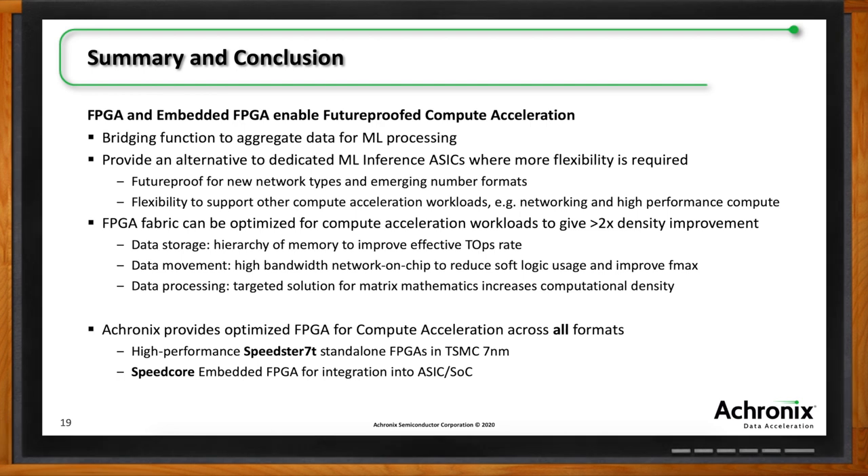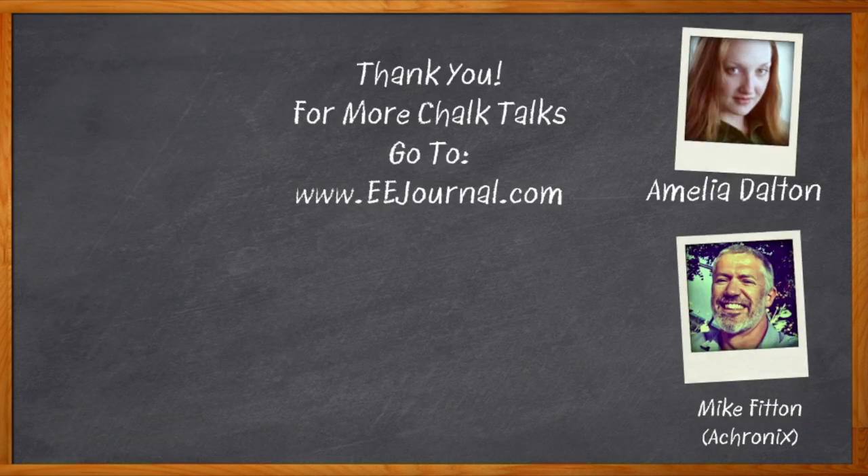Thank you so much for joining me, Mike. Thanks to everyone for your time today. Don't forget to click that link — there you can find even more information about this topic from Achronix. For Chalk Talk, I'm Amelia Dalton from eejournal.com. For more Chalk Talks, head over to the Chalk Talks section of eejournal or YouTube at youtube.com/eejournal.